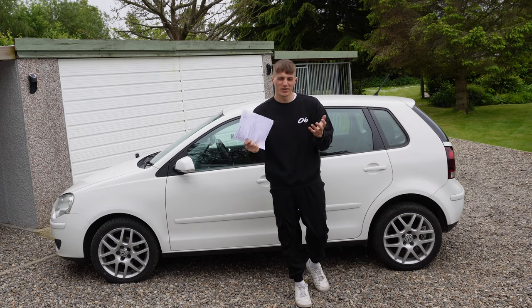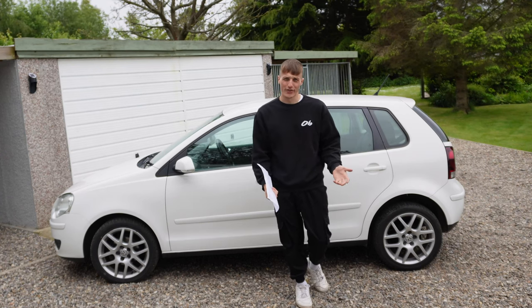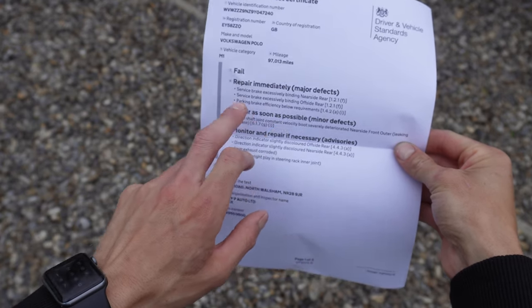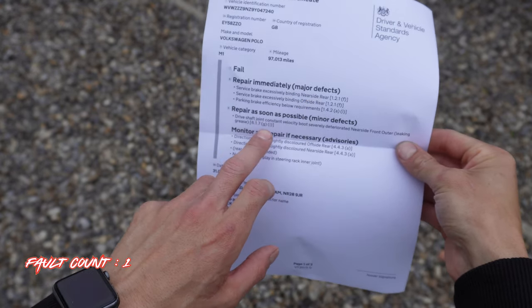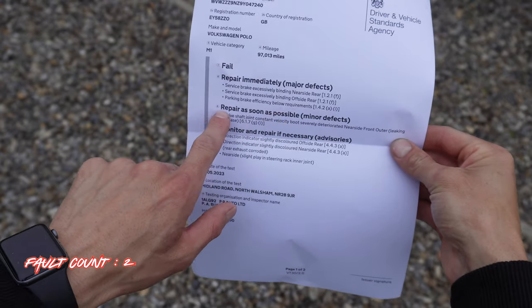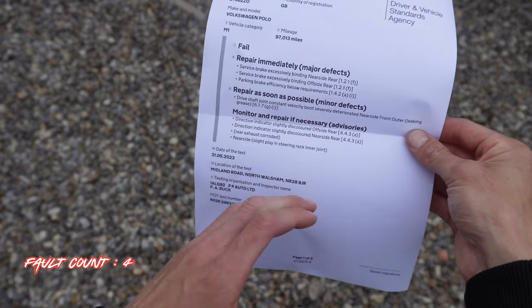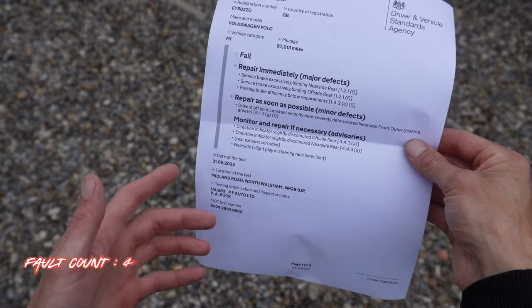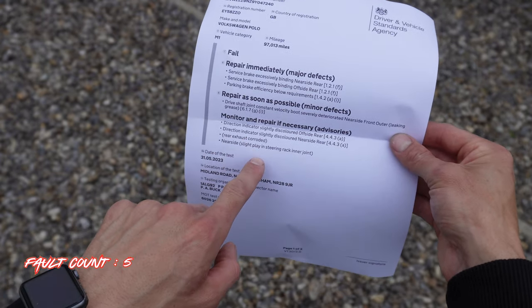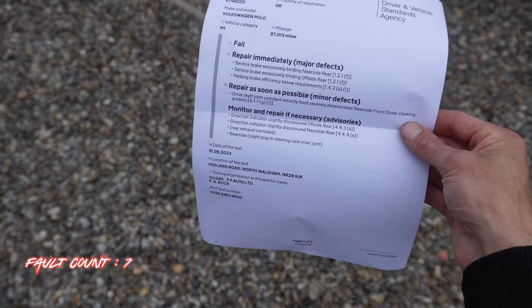The Polo has failed its MOT test and there are some things we need to do before this thing can be road worthy. Looking at the sheet, we've got major defects to repair immediately: service brake excessively binding on the nearside, service brake excessively binding on the offside rear, and parking brake efficiency below requirement. There's also a minor defect — drive shaft joint constant velocity boot severely deteriorated — plus advisories including slightly discoloured indicator bulbs, rear exhaust corroded, and slight play in the inner steering joint.